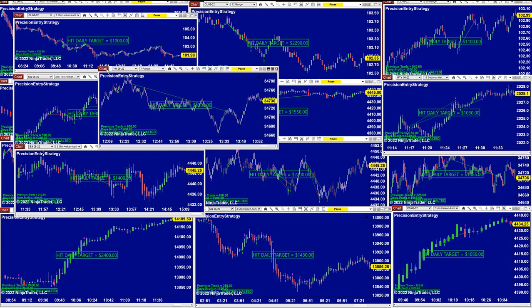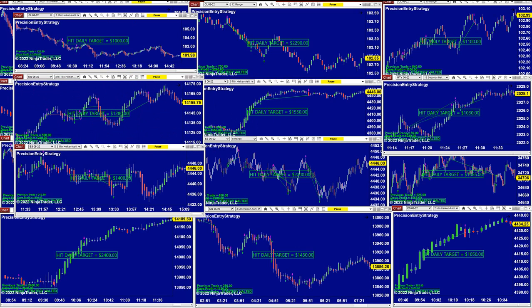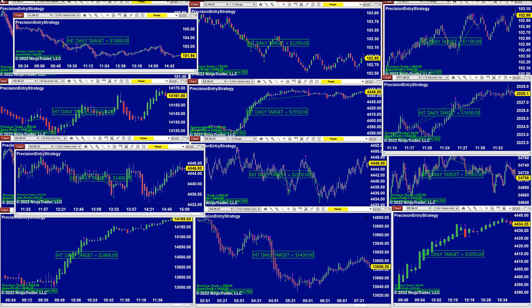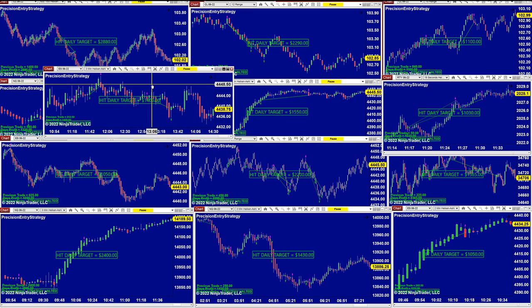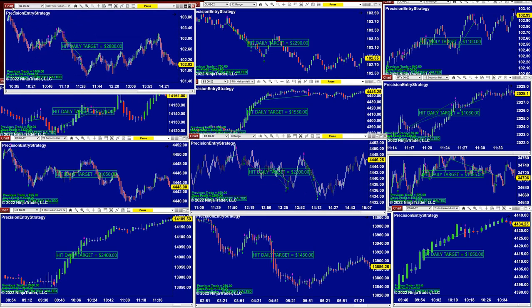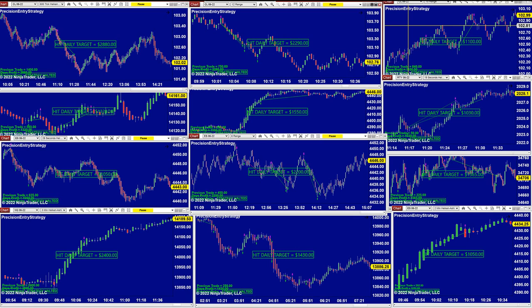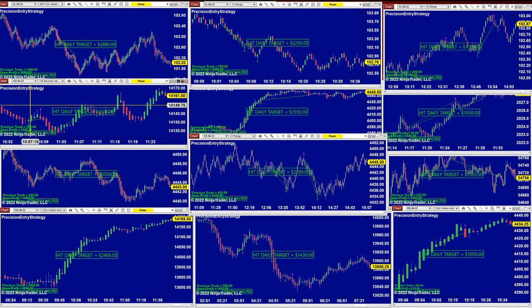On the YM 7-range, no losing trade, and we were done around 1:30 to 1,200. The NASDAQ on the 275 ticks, 1,280. The CL 3-minutes, 1,000 even. Scalping ES 3-minutes, 1,400. Then we have 1,100. The CL did 2,880 — that was a lovely trade. CL on the 12-range, 2,290. CL on 10-range did 1,100, and the NASDAQ 39-seconds.